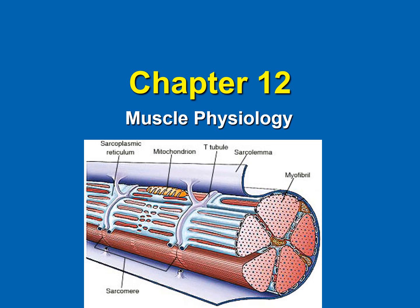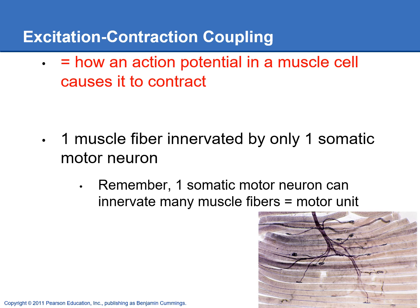We're going to take a look at excitation-contraction coupling in this video. Excitation-contraction coupling is how an action potential in a muscle cell causes it to contract. If you just look at the words, it tells you what's happening — excitation is referring to the action potential that's happening in the muscle cell and how it causes it to contract.